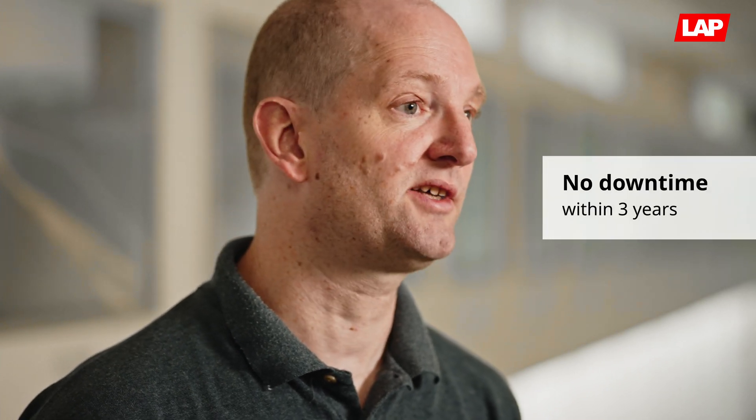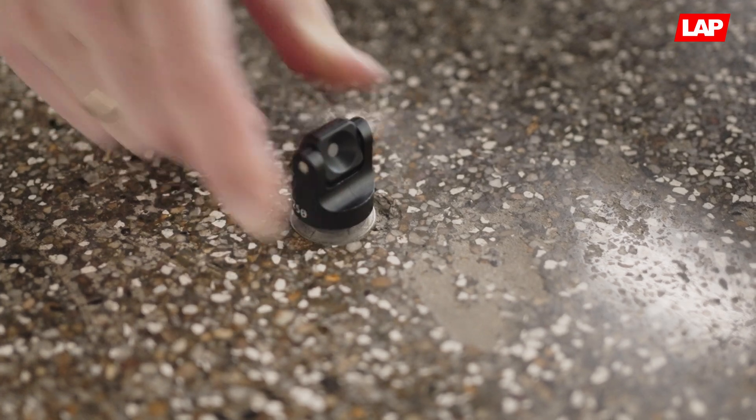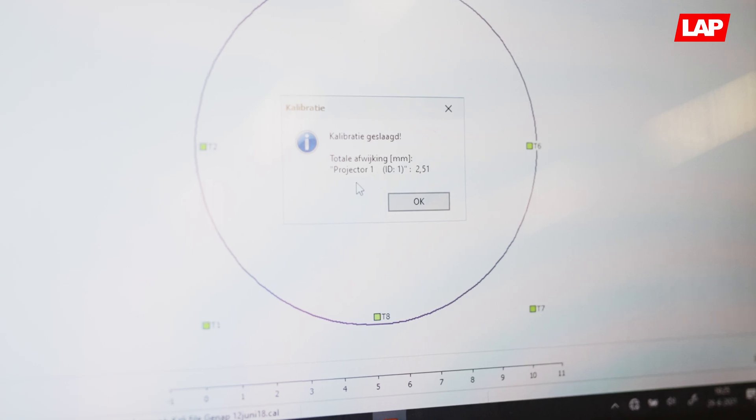We've been using the laser for three to four years now and we haven't had any downtime. In terms of reliability, we do a calibration of the laser every two to three months. The deviation is like two millimeters while it's nine meters up in the air — so that's perfect.